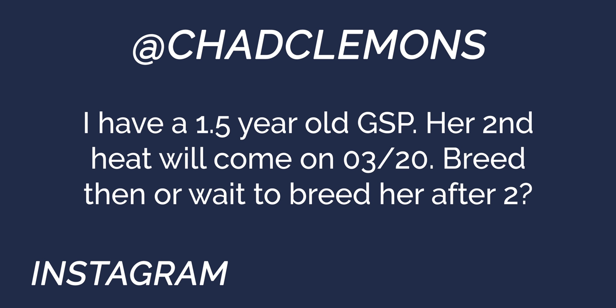Next question from Chad Clemens: I have a one-and-a-half-year-old GSP; her second heat will be coming up in March 2020 — should I breed her then or wait until she's over two? Age-wise she's appropriate at her second heat cycle. But you've always got to ask: what are we breeding for? Have we done the health testing? Hips are the big thing — we don't want to sell a puppy that has hip dysplasia at six years old. OFA and PennHIP are the two main methods.